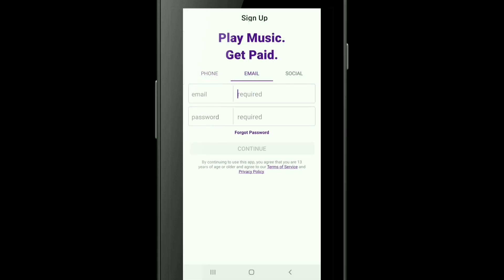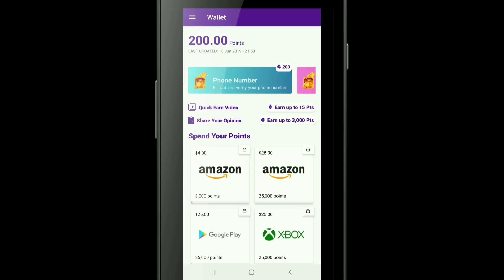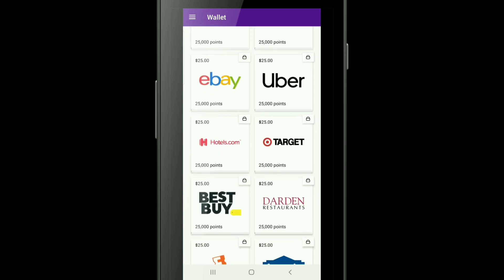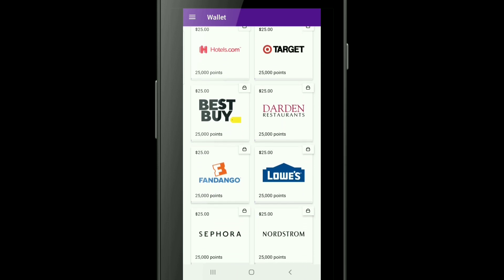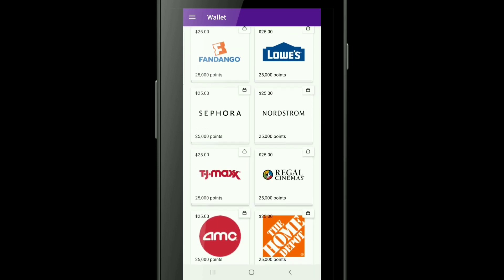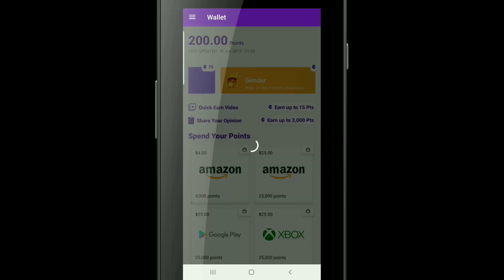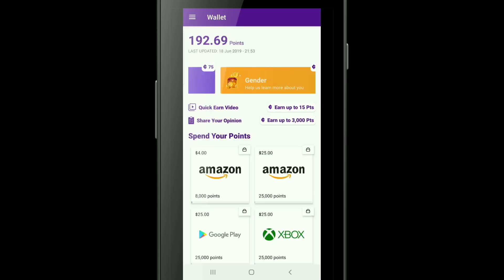I'm going to sign up with an email, but do remember that you do have to have a valid phone to cash out. You get 200 points just for signing up, and a few more questions you can answer to get a few more points as well. These are all the gift cards available and, as you can see, nothing seems to be marked up — that's a good thing.